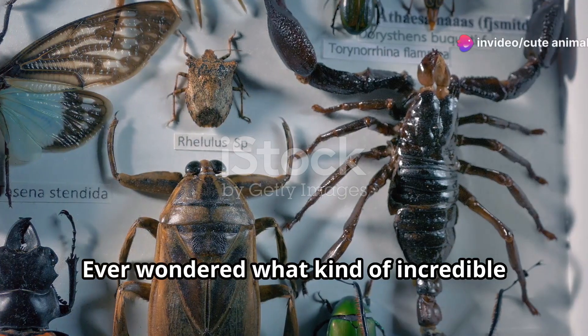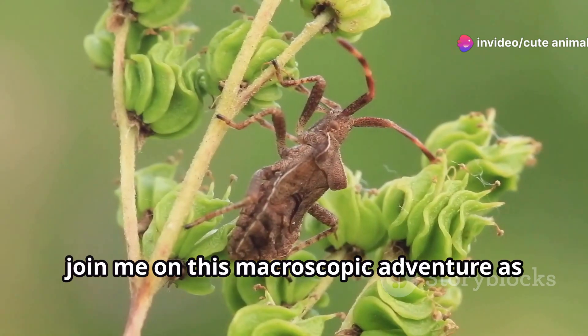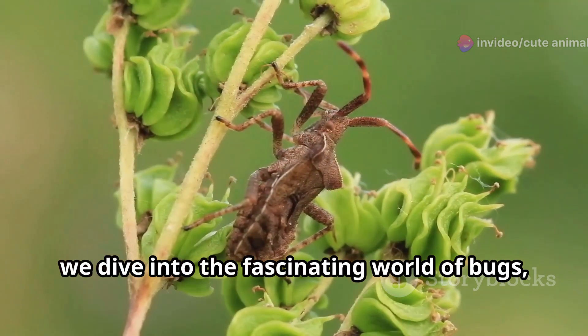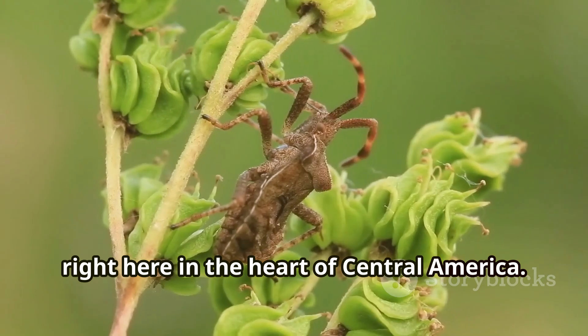Hey there, nature lovers. Ever wondered what kind of incredible insects call Honduras home? Join me on this macroscopic adventure as we dive into the fascinating world of bugs, right here in the heart of Central America.